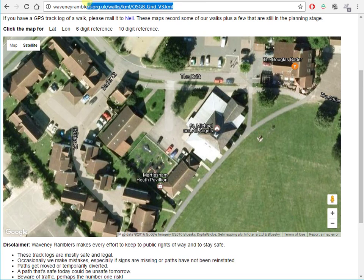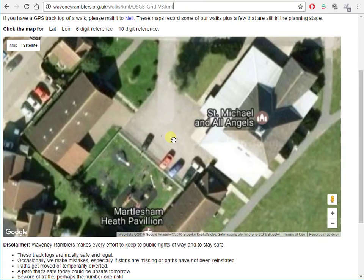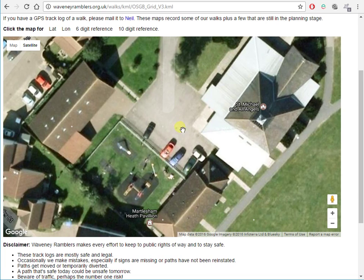This website comes in handy. There's the web address which is on the handout. It's based on Google Maps and you can scroll around. The good bit is if you click it you get latitude, longitude, a six-figure grid reference and a ten-figure grid reference. So there's no excuse ever to go to the wrong car park ever again.